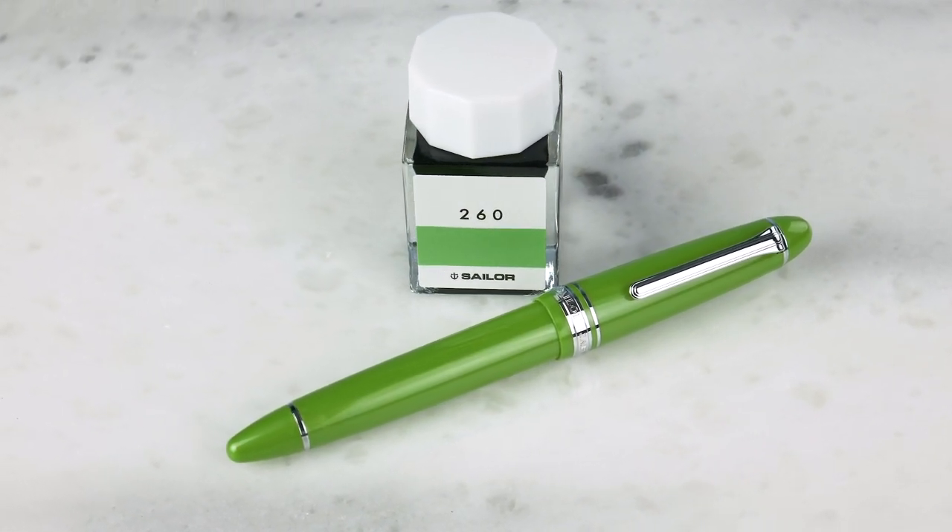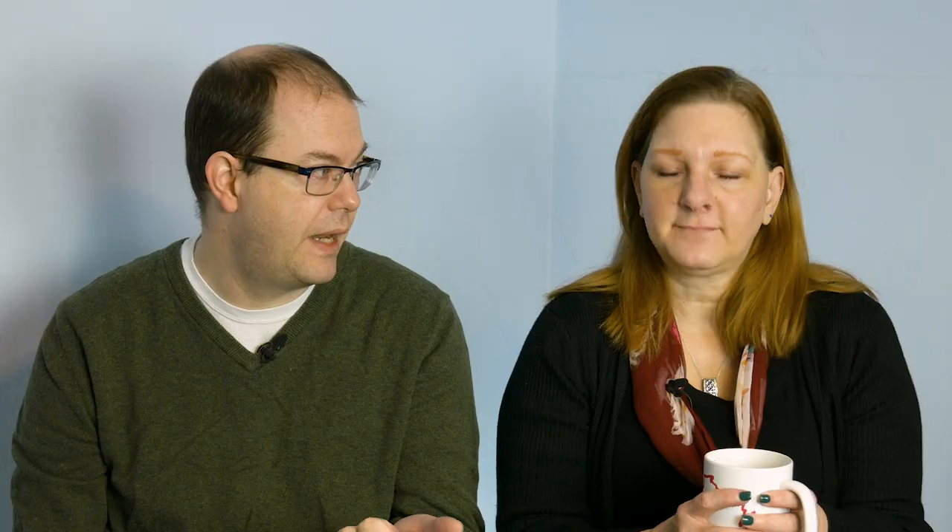With the purchase of any of those going pens you get a free bottle of ink. Anchor Gray gets ink color 123, and Key Lime gets color 260 — matching ink colors — and it's the full-size ink studio bottle that normally retails for eighteen dollars. So you get an eighteen dollar bottle of ink when you buy one of those pens. When they're gone, they're gone. All seven nib sizes — extra fine, fine, medium fine, medium, broad, zoom, or music.